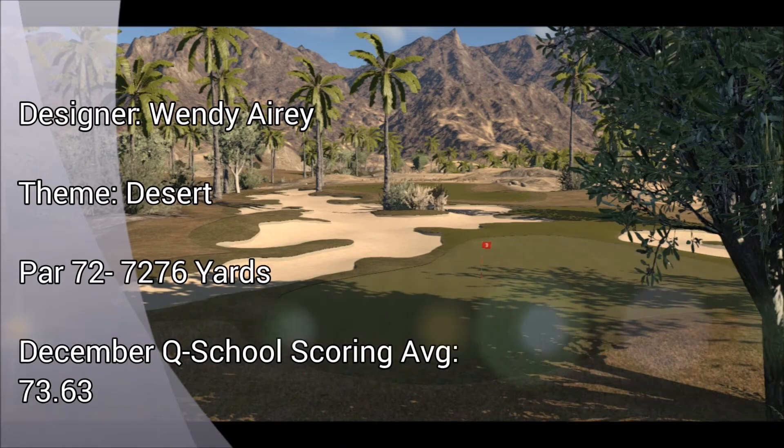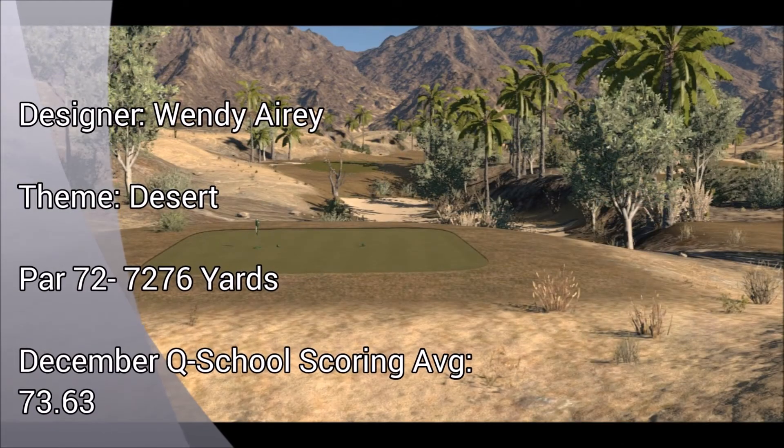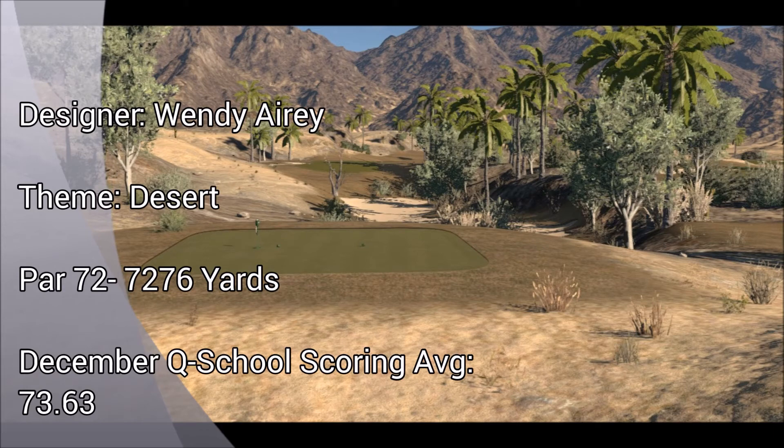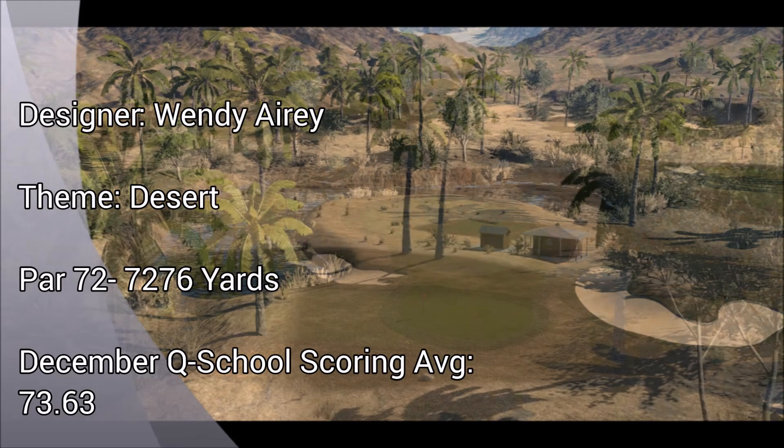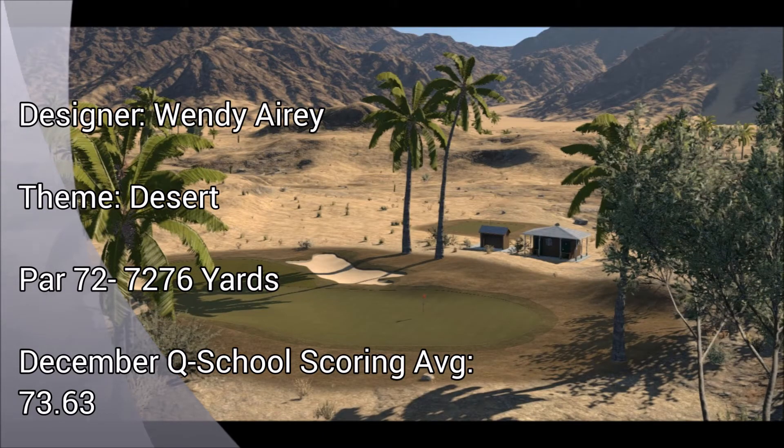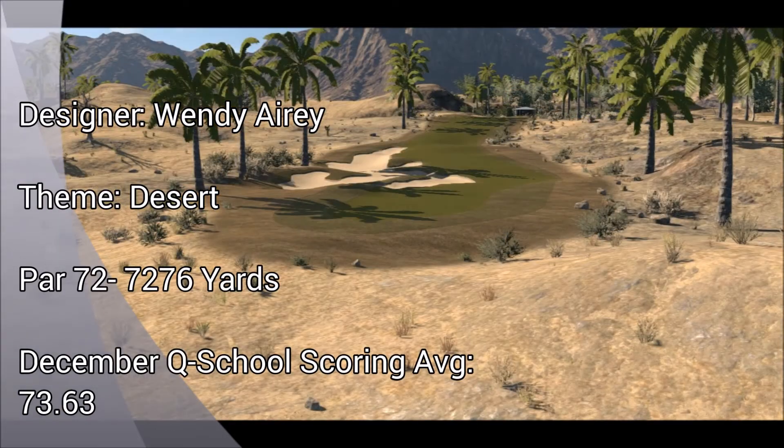We head to the desert in round four at beautiful Sun Gual. This course is set up to be extremely firm and can punish all but the most accurate of shots. Some greens here are very tough to hold, and the greens are lightning fast. A few practice rounds here are highly recommended to get to know Sun Gual inside and out.